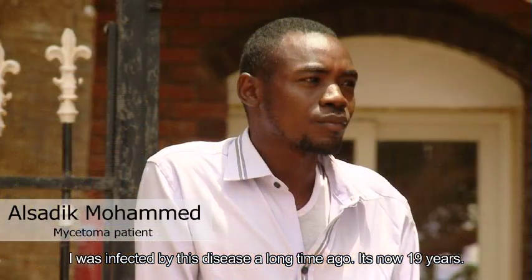Mycetoma has affected me for a long time. It has been 19 years since I was first diagnosed.